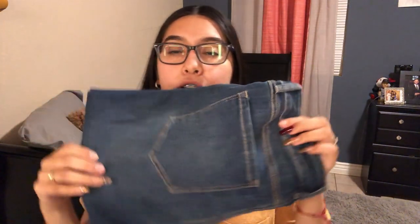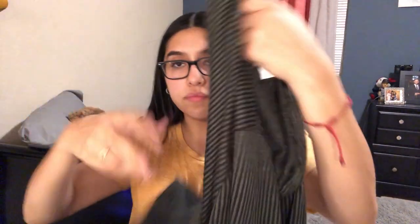For jeans, I ended up getting only two pairs. These ones cost $16.99, regularly $22. Then I got this lighter pair with rips on it, also $16. And the last clothing item is this cute super-long green cardigan — it was $14.99, regularly $19.